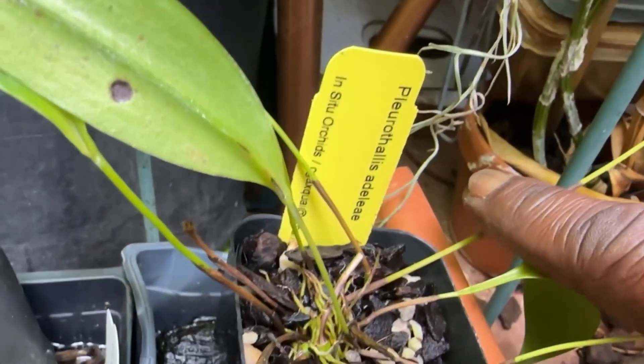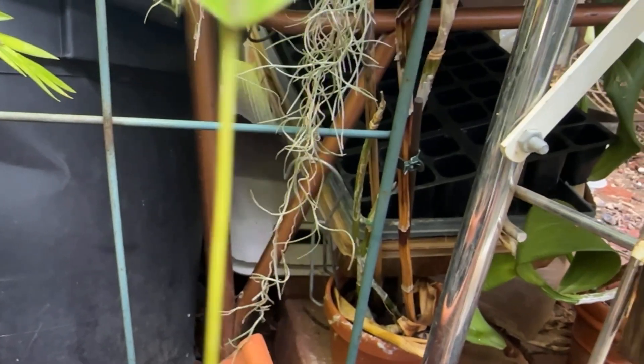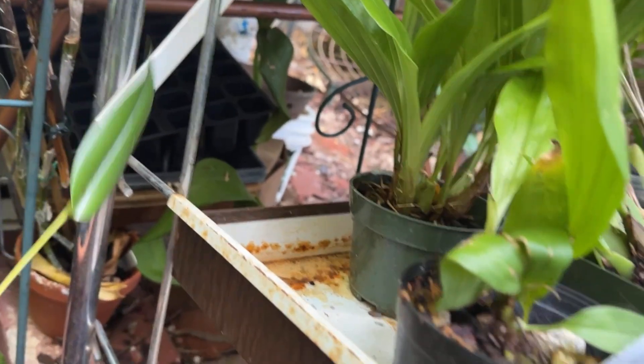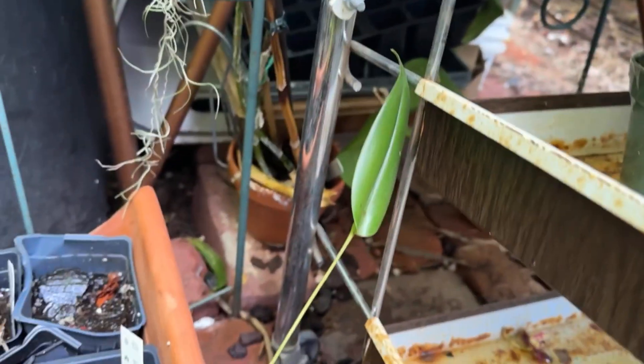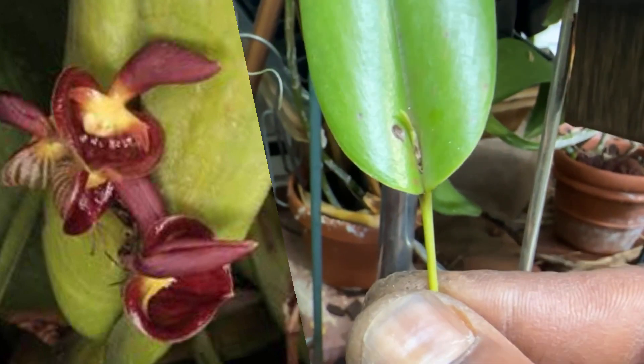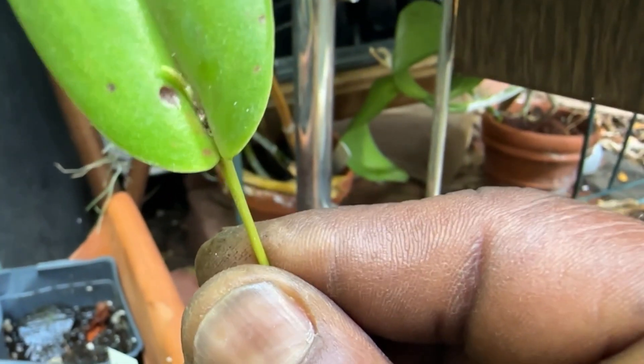Down below here is one of the plants that is a bucket list plant for me — that's Pleurothallis adelae, which is a terrestrial plant native to Ecuador and Bolivia. It is one of the larger-flowered Pleurothallis, which are known for their very tiny flowers. The flower is produced from a spathe at the bottom of the leaf, the front part of the leaf.